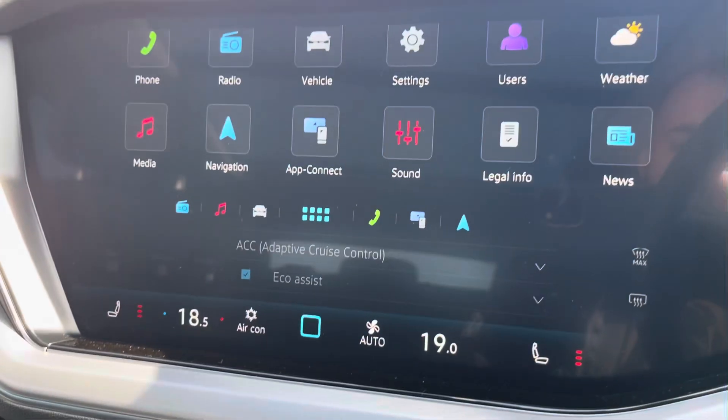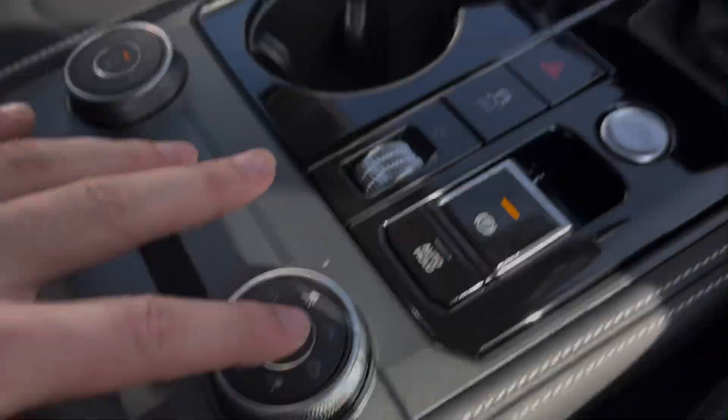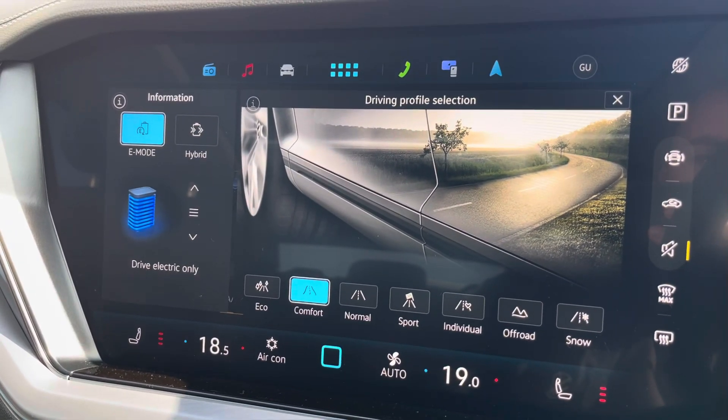On the display you can also access your car's climate control system with heated front seat functionality. Driver profile selection is available with a range of driver modes for you to choose from.